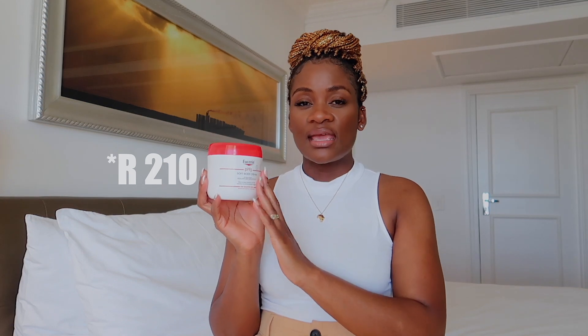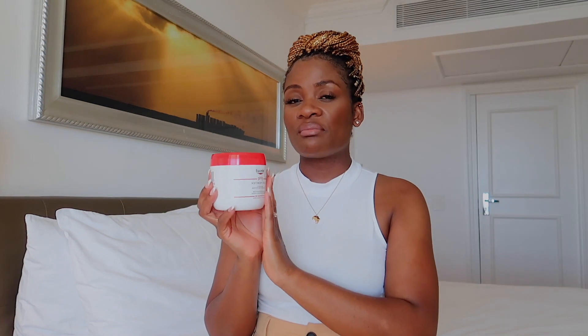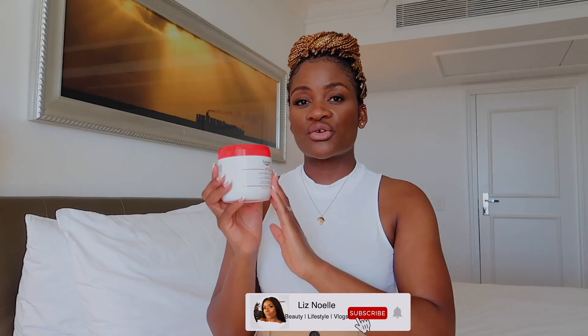I bought this product from Clicks and it retails for 225 rand. I'm going to put the price somewhere on screen. This is where I usually buy all my Eucerin products. It's a huge product — 450ml — so I feel like the price is very affordable, especially due to the fact that this is a good product. I'm not mad about the price at all.